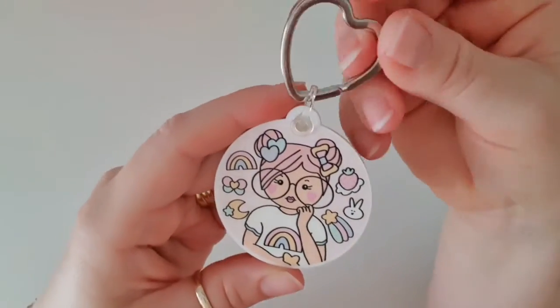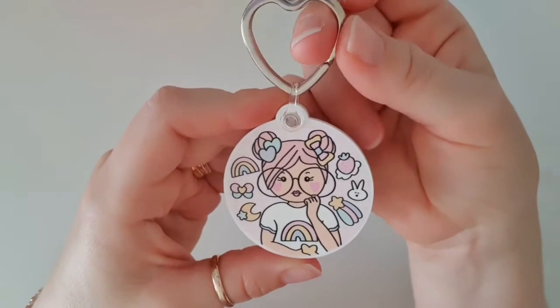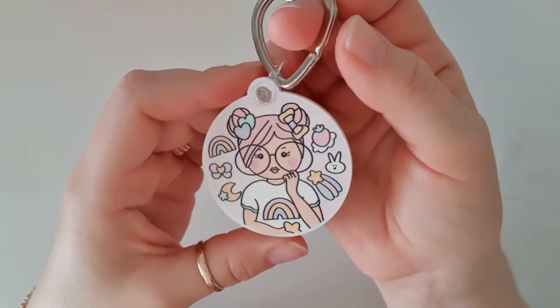Wow, that is so cool! I can't wait to put my keys on that. What a great gift for day 12. All right, come back tomorrow to find out what I get next. Bye!